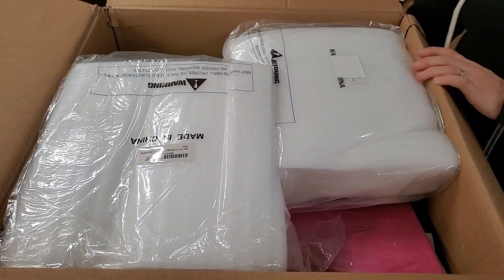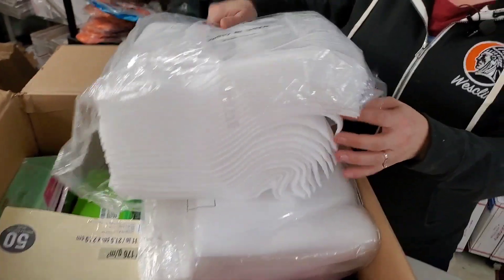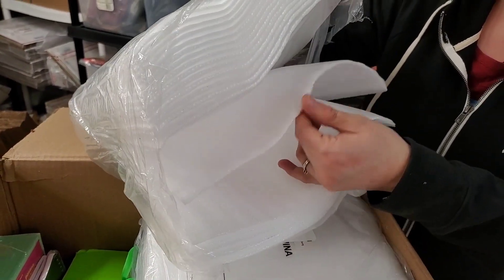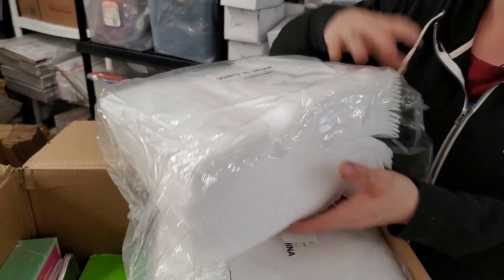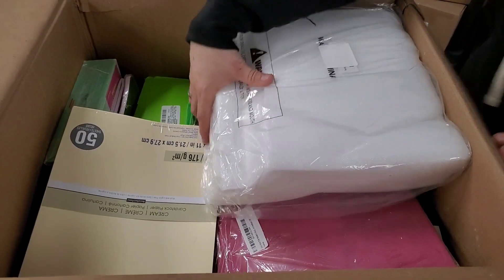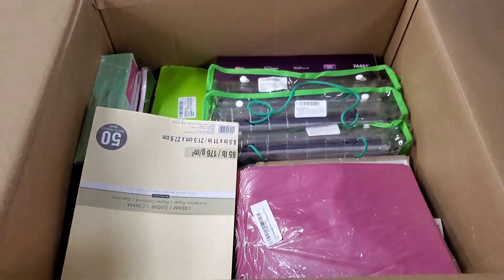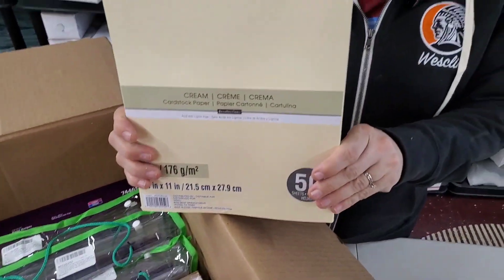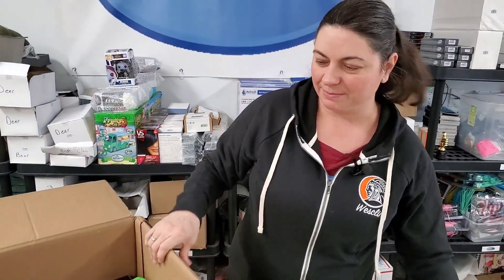These are handy — basically foam sheets to help with padding for shipping, boxing, moving and stuff like that. So they're really, really nice. We've got a couple of those. Then we've got cream-colored cardstock. We had purple before — yeah, we had purple last time.